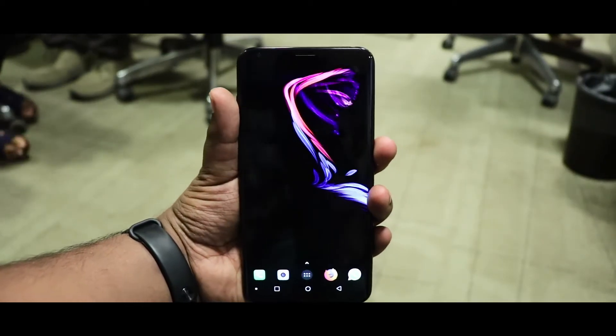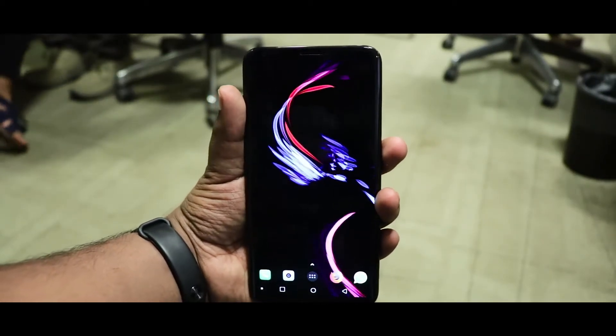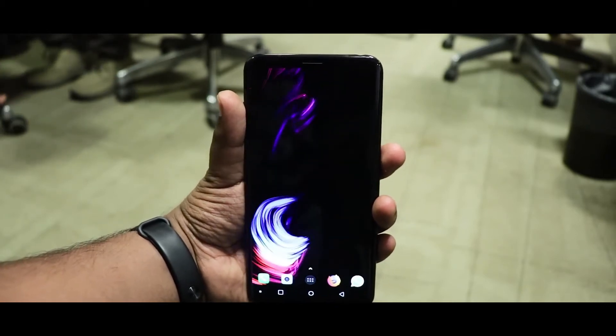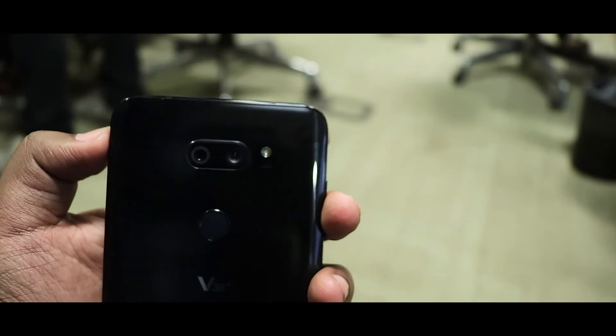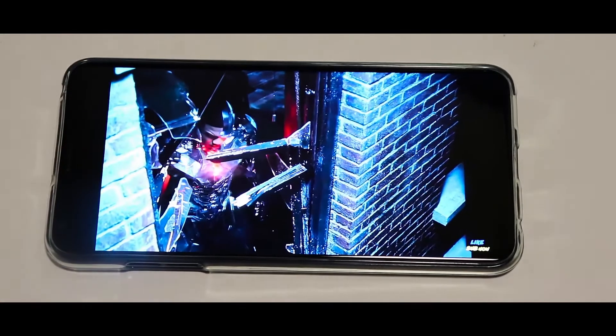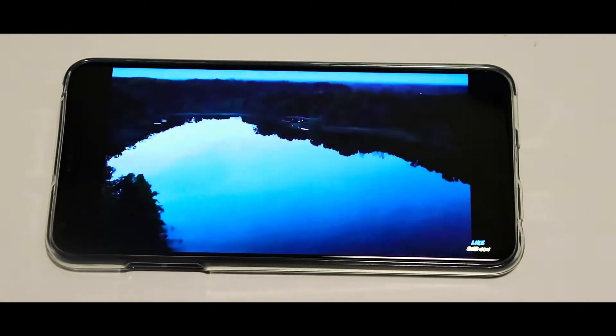As soon as you grab this device, you would immediately realize that this thing is extremely lightweight, weighing only 158 grams. The back has glass covering and makes the device look even more premium. The LG V30 Plus is LG's first device which has an OLED screen panel.